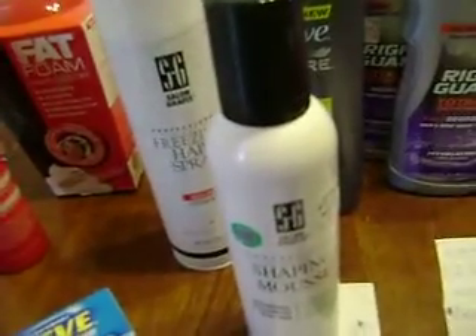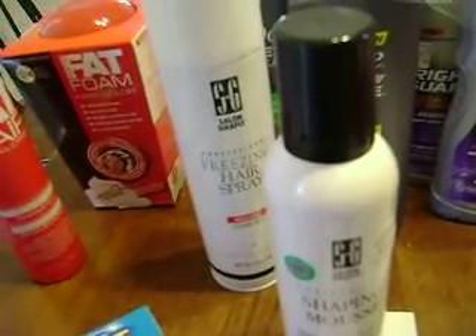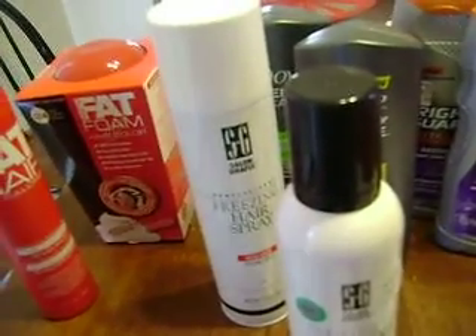And then the Salon Graphics hairspray was $4.99. I had a $2 off coupon making that $2.99, and then you get $4 in UPs, making that a $1.01 money maker each.